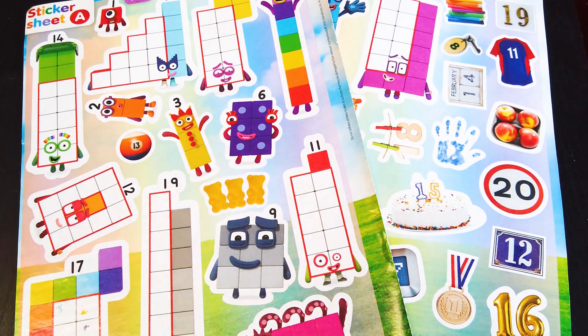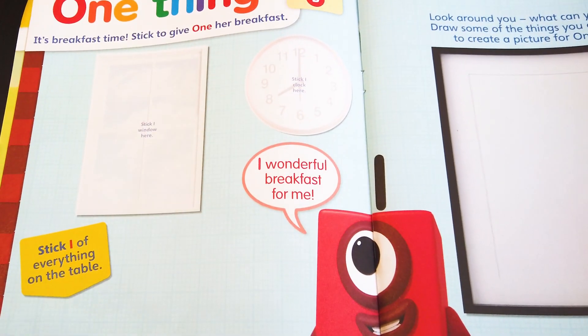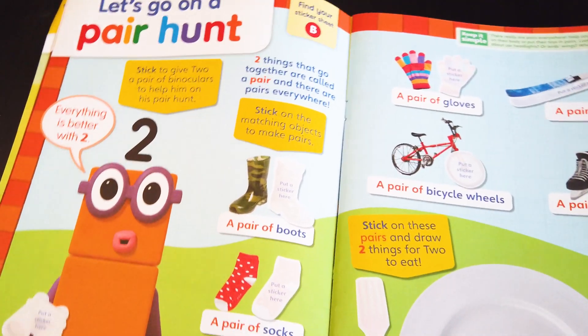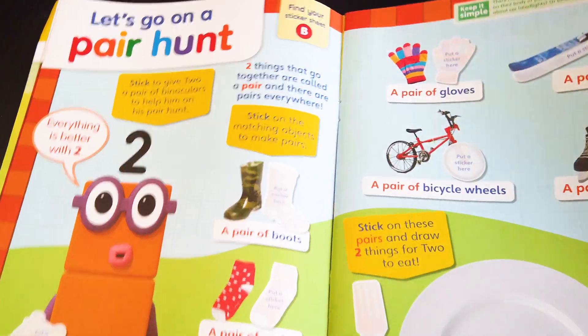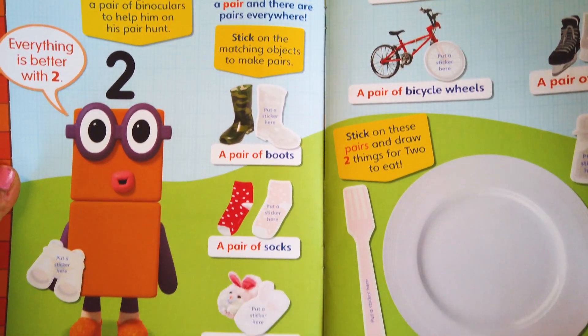The Numberblocks magazine is out! On this page, we have to give One her breakfast — we need to stick one of everything on the table. We are going on a bear hunt. Everything is better with two — we are matching objects to make bears.